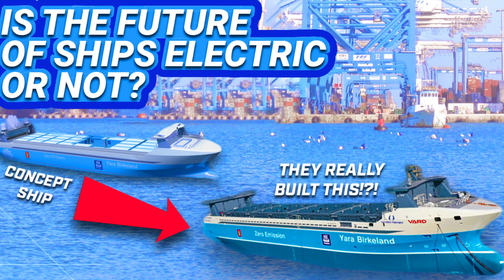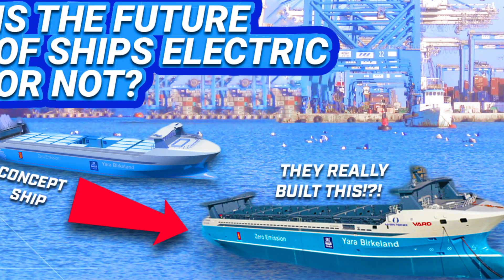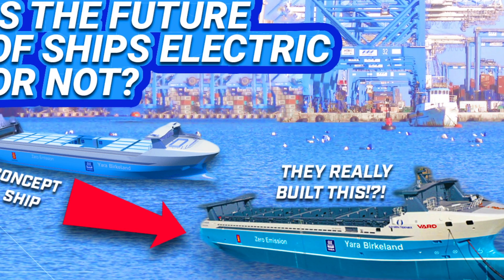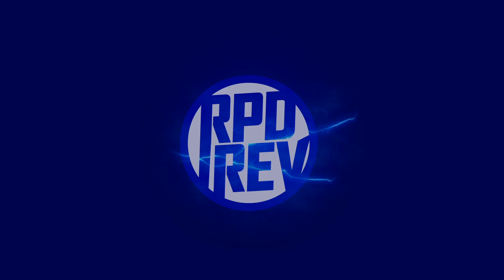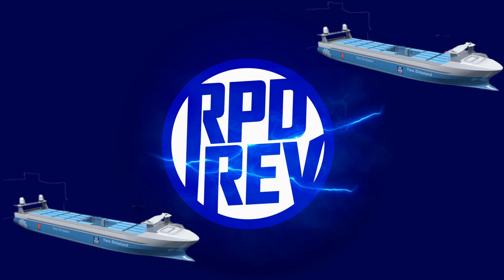With electric vehicles set to take over the road, what about ocean-faring vessels? We will explore electric boats such as cargo ships and container ships that can transport goods all over the world. Welcome to RapidRev everyone, and get ready to learn about electric cargo ships.